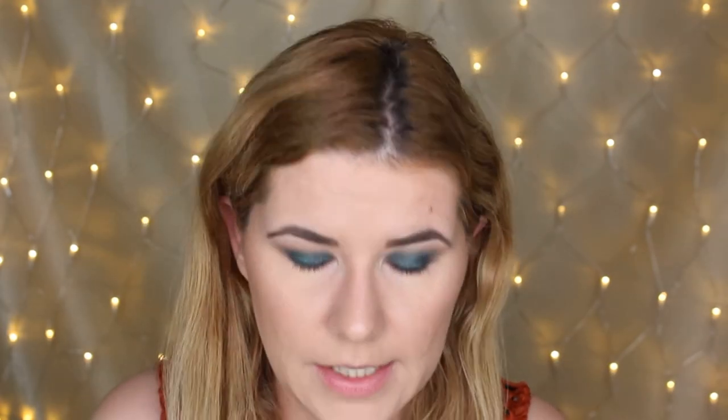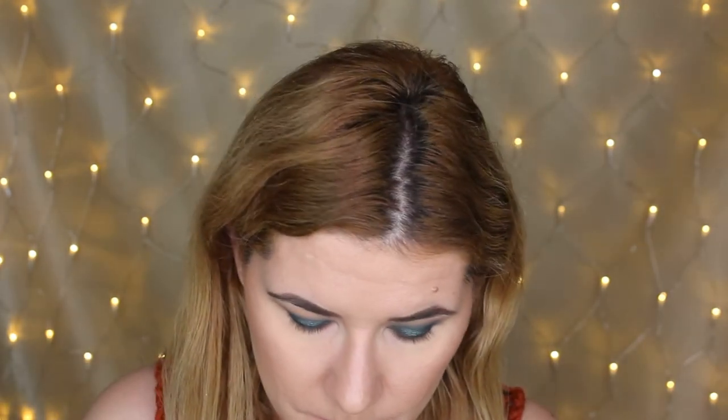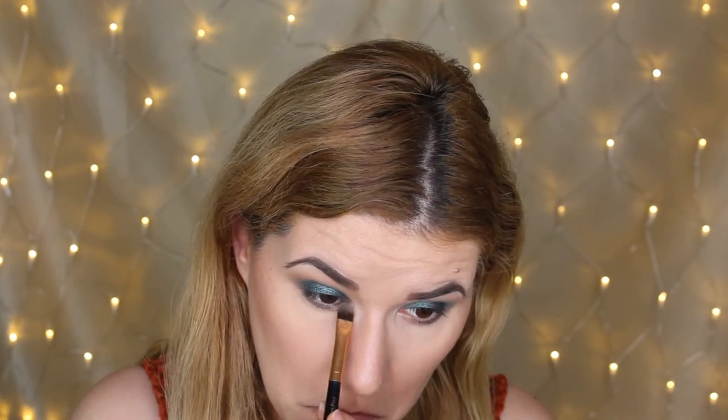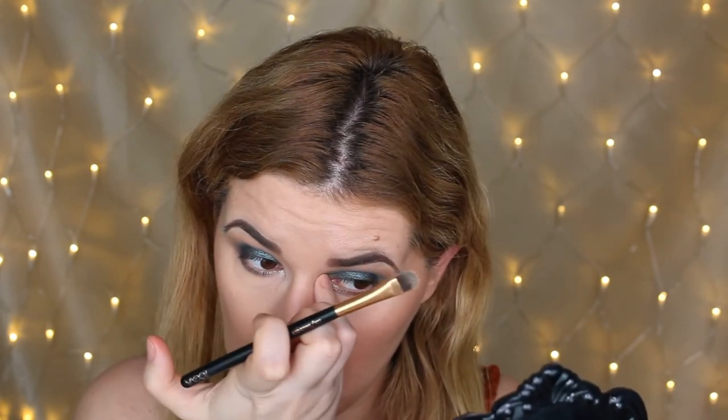Then I'm going to take Mermaid Boy on a flat brush. I'm going to put some eyelashes on and I'll be right back. I really like how this makeup look turned out — I love it. With eyelashes on it looks beautiful. Now let's move on to the lippies.